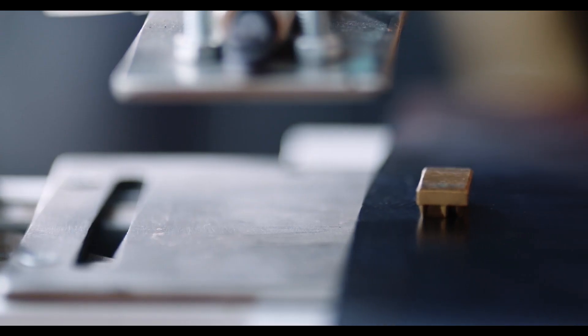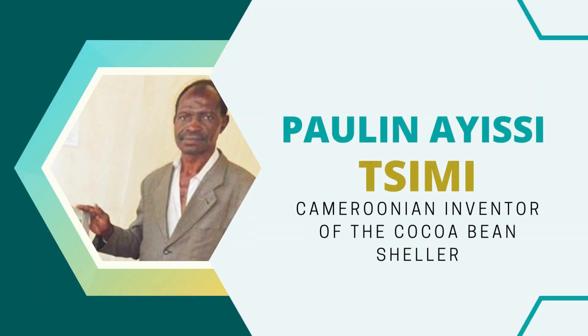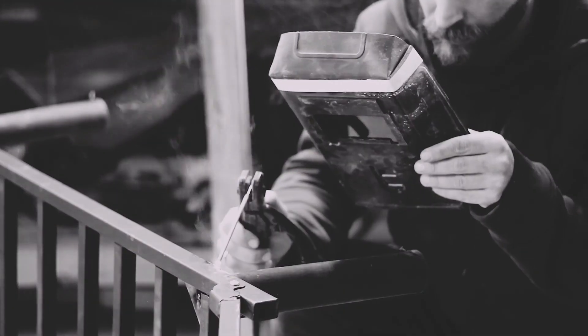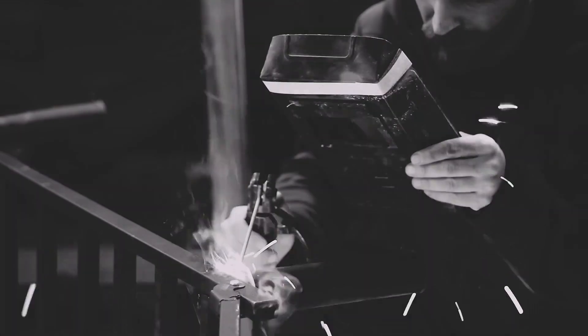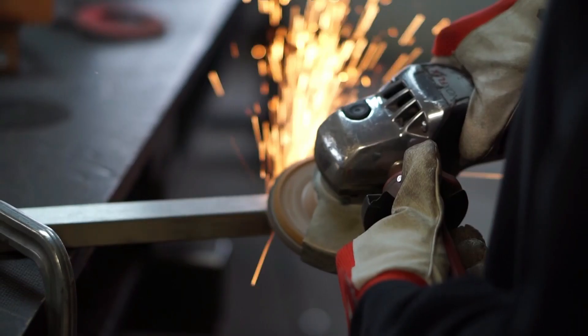In today's video we will talk about Paulin Ayissi Tsimi, the Cameroonian inventor of the cocoa bean sheller. Paulin Ayissi Tsimi is a Cameroonian inventor who has a mastery of technical activities.